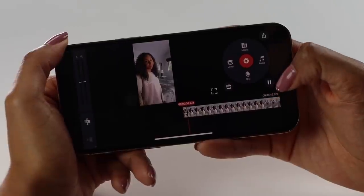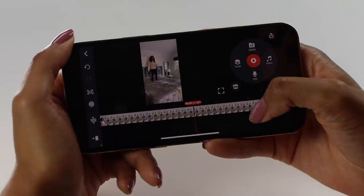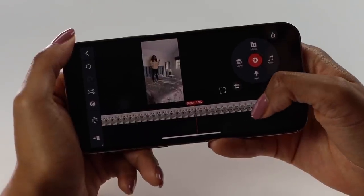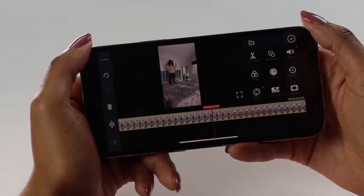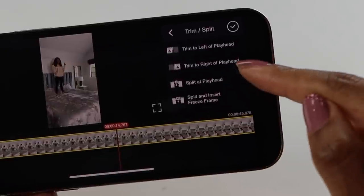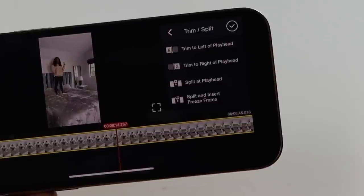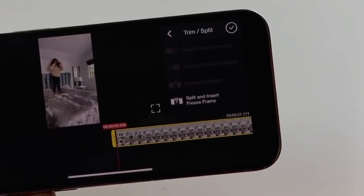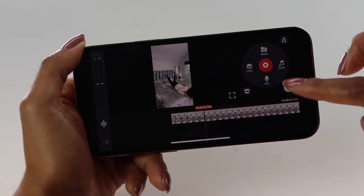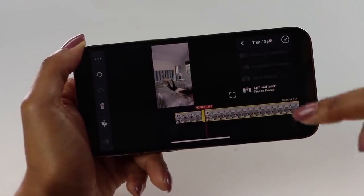Then I'm going to push play and look for where I actually do my first drop. Here I get started in the back position, get a little nervous, and I'm going to go right to right before I fall. When you tap the timeline, click trim and split. This means I can trim everything to the left, trim everything to the right, or split right there — just like a little cut. I'm going to get rid of everything to the left, so let's trim left of playhead. Now that's the beginning of my video. We don't want to see all that, so I'm going to tap it and split it — cut it there.